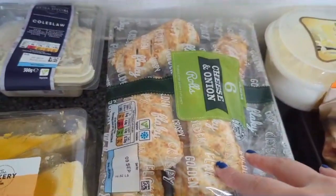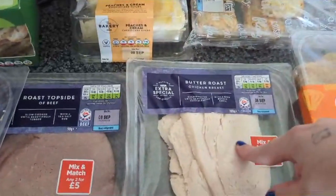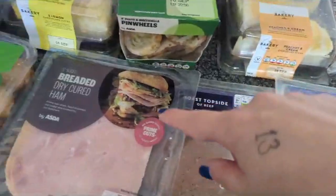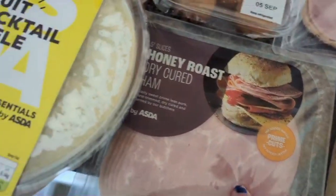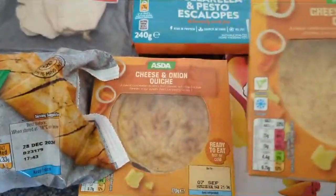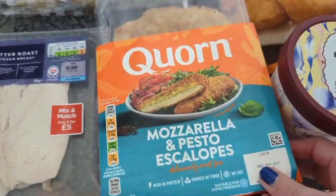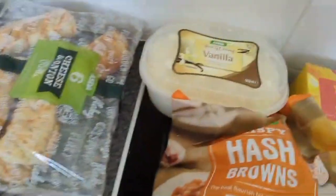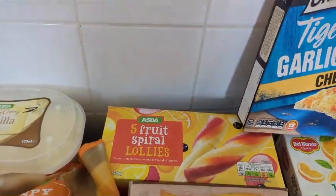We also have a lemon cheesecake, cheese and onion rolls, and some meat: buttered chicken, beef, ham, more ham, honey roast ham, cheese, garlic bread baguette, two cheese and onion quiche, and some mozzarella and pesto scallops.